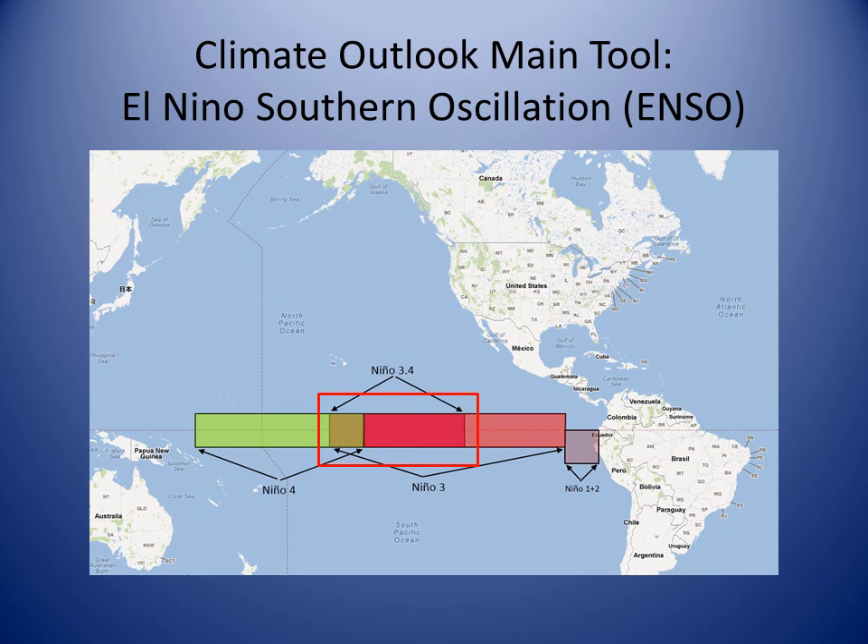Now let's turn to the forecast for the upcoming winter and spring seasons. Out at this time frame, forecasters are no longer tracking individual storms but are looking to the state of the Pacific Ocean for clues to the future storm track and intensity.